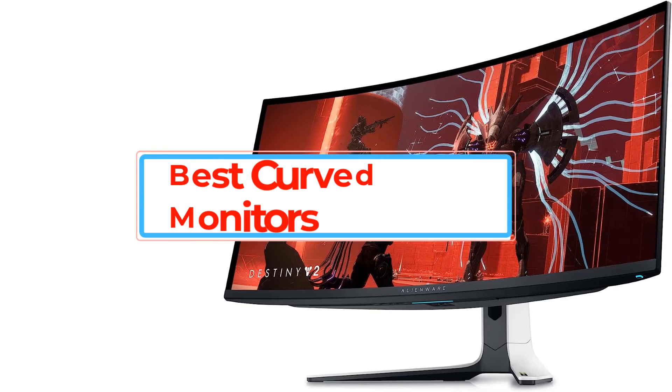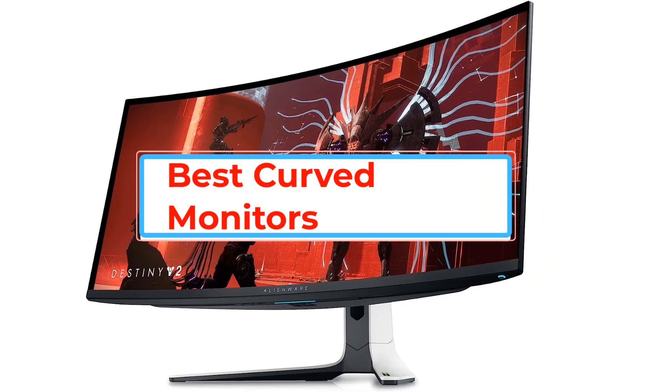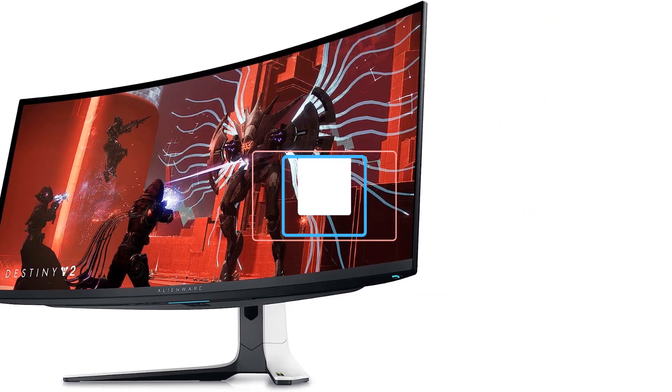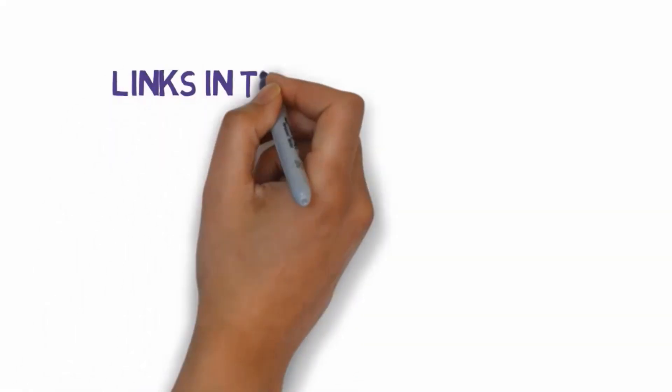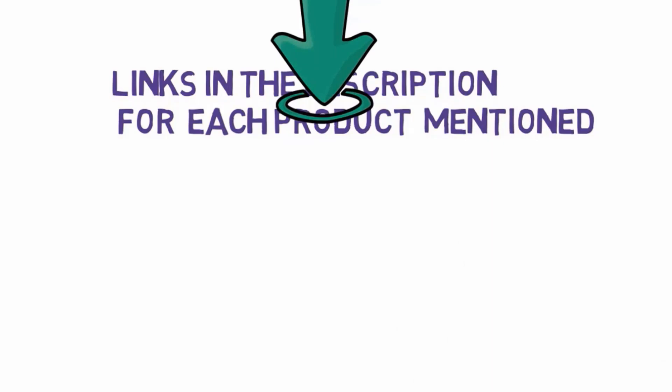Are you looking for the best curved monitors? In this video we will look at some of the best curved monitors on the market. Before we get started, we have included links in the description, so make sure you check those out to see which one is in your budget range.